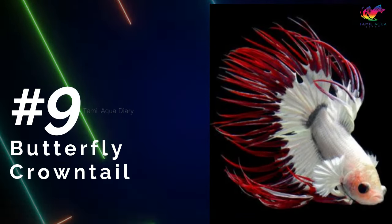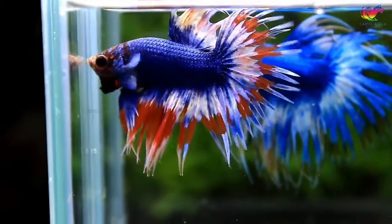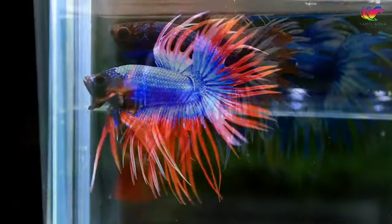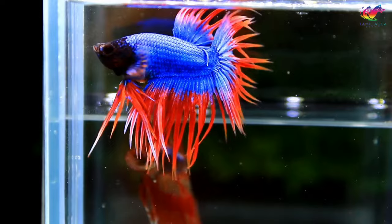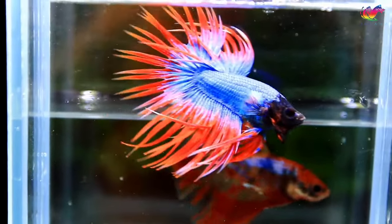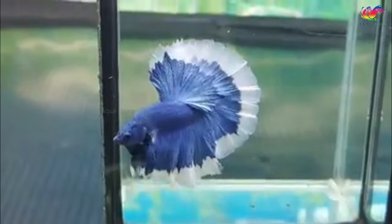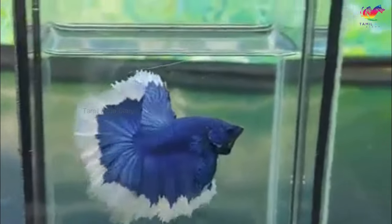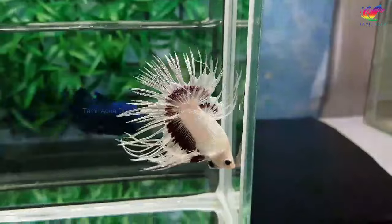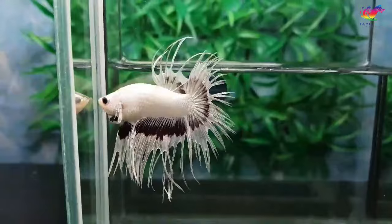Number 9: Butterfly Crowntail. The butterfly crowntail betta has a similar appearance to other crowntail betta fish, with the distinctive spiky appearance of its fins. However, the key difference lies in the pattern on its fins. The butterfly pattern is achieved through selective breeding and is characterized by a solid color base with striking contrasting colors on the edges of the fins. Although butterfly tail patterns are relatively common on halfmoon betta fish, they are considerably rare on crowntails and look more appealing. As you can see from this video, this betta variety has a distinctive pattern on its fins, showing at least two colors on the spiky caudal fins.